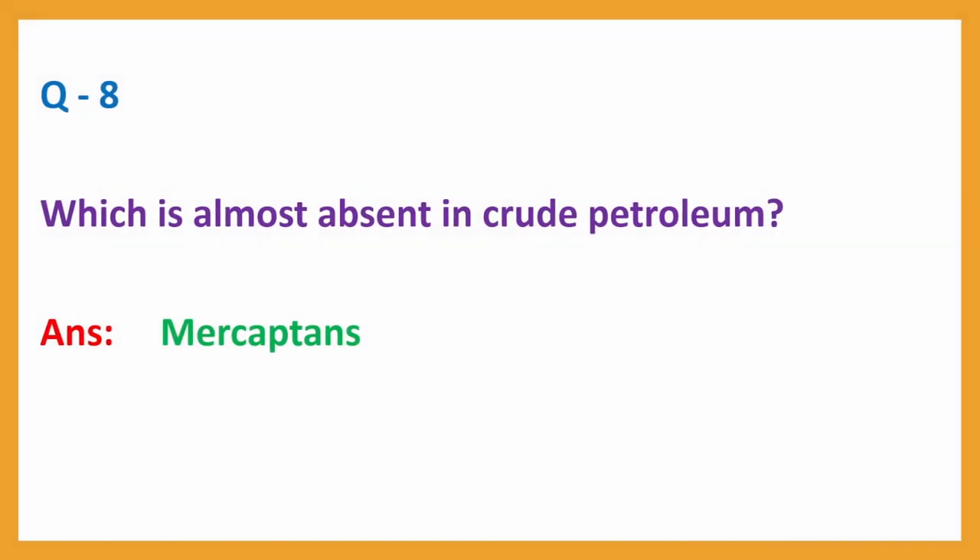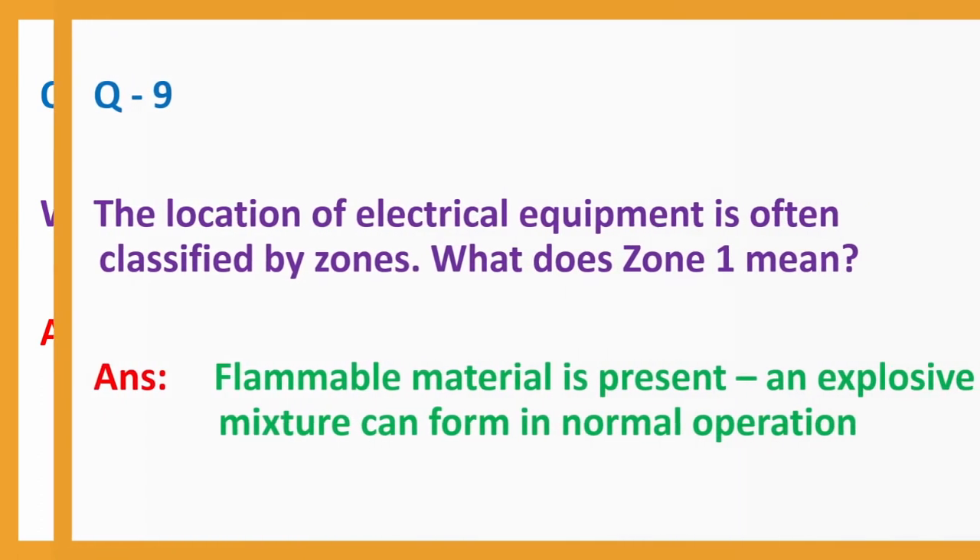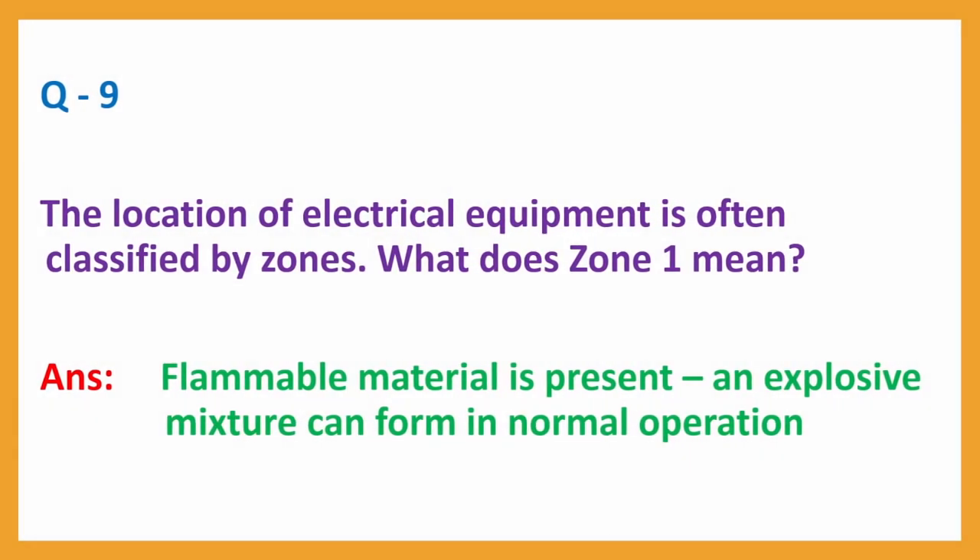Question number 8: Which is almost absent in crude petroleum? Answer: Mercaptans. Question number 9: The location of electrical equipment is often classified by zones. What does Zone 1 mean? Answer: Flammable material is present and an explosive mixture can form in normal operation.